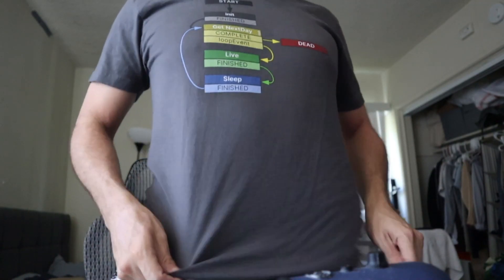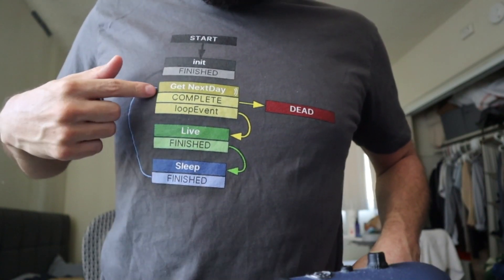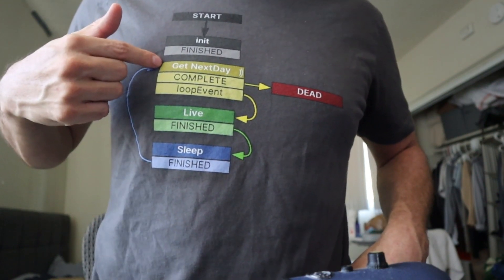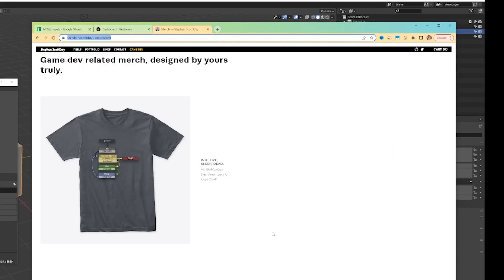So this you've seen before — you've seen me wear it on a few of the streams. Your Life FSM — so that's when you're born. You get the next day, you have a loop event in here. After you get the day, you live that day, you sleep, send back up to the top to get the next day. This loops to however many days there are in your life and then you're dead. Very simple FSM, we're all born with it, and there is stevenscottday.com/merch.